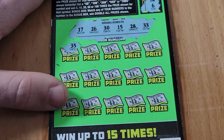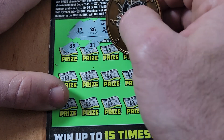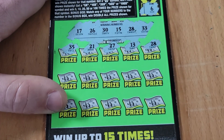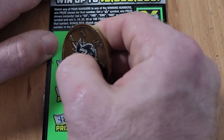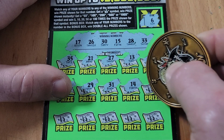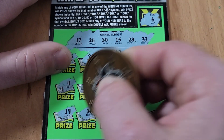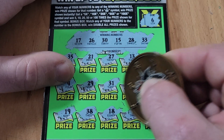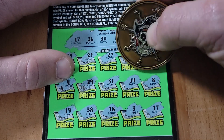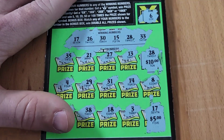Ticket 28 continued — looking for 17, 26, 30, 15, 28, or 33. Bonus box is a 6. Got a 35 — not quite, got a 21, 27 — one off, then 28 — boom, back to back baby! Beautiful. I feel like I haven't gone back to back in a while. Can we find another match? Yes! We have the 28 and the 17 — $10 and $5 for a $15 winner. Into the winner pile.